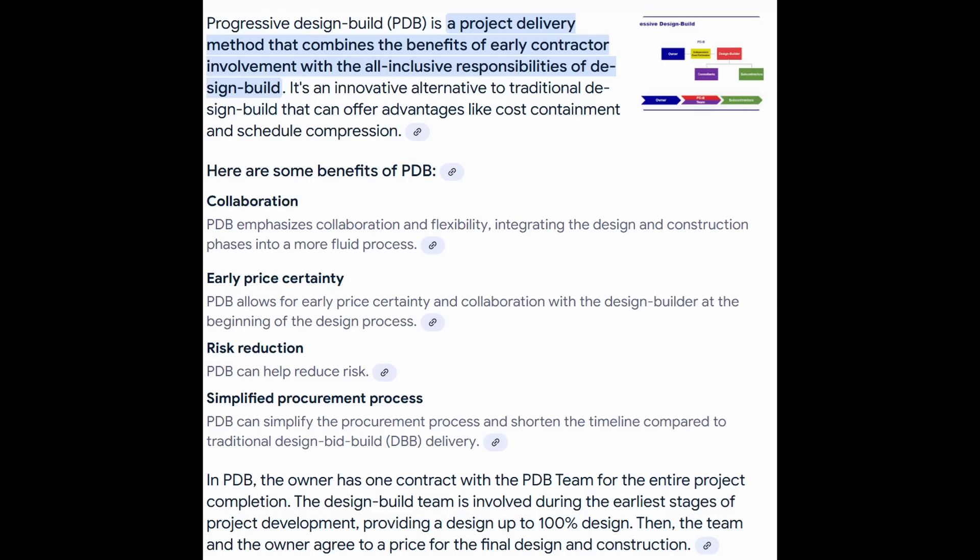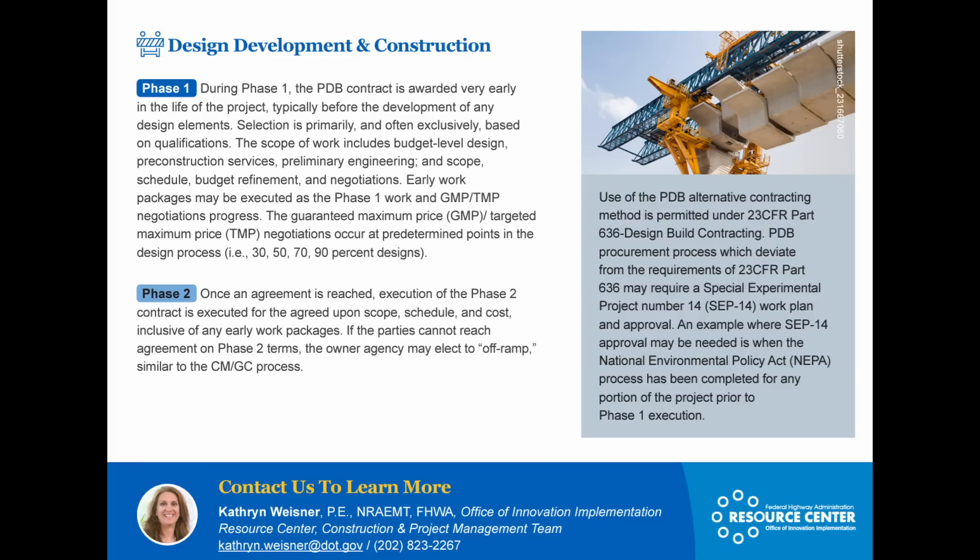Let's talk about progressive design-build project delivery for a moment. It combines the benefits of early contractor involvement with the all-inclusive responsibility of design-build. It's an innovative alternative to traditional design-build that can offer advantages like cost containment and schedule compression — this is about the fastest way you can get a project built these days. There's an overview of this process on the FHWA website; I'll include a link in the description.